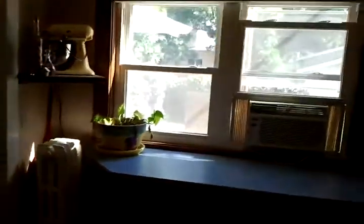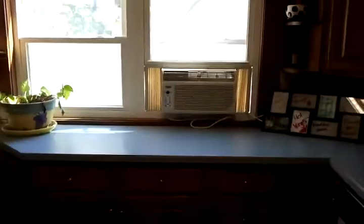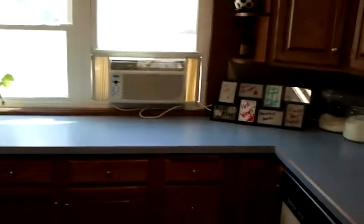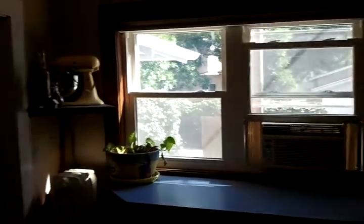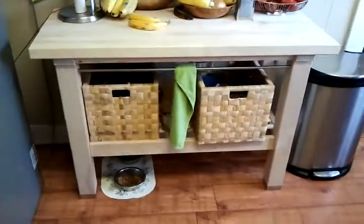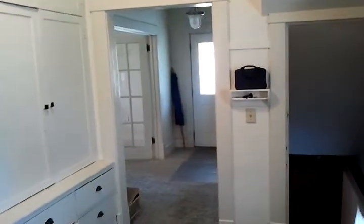I'm looking forward to getting rid of that AC unit right there so that I'll have my big window again. I bought that shelf thing at IKEA. There's the front door again — that goes down to the basement, we'll show you that in a minute.